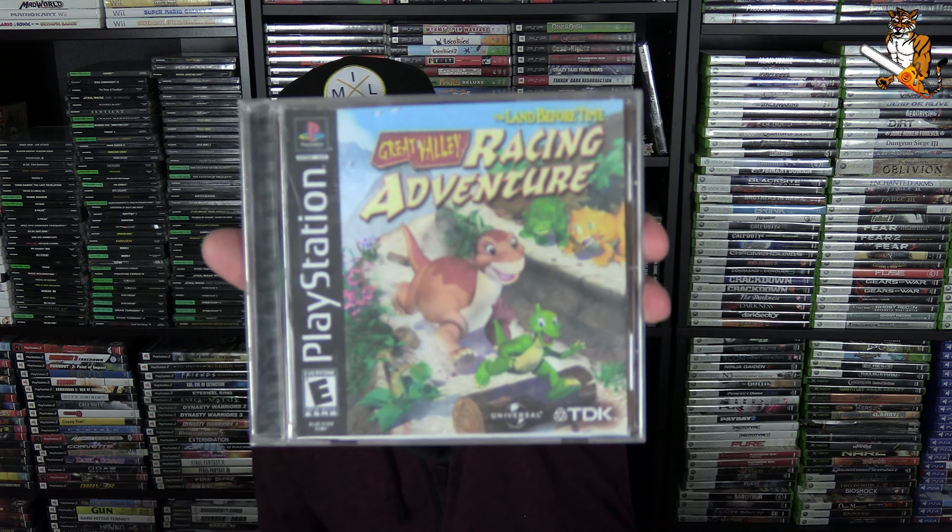I have the first one on the PS2 but haven't played it yet. This is the sequel — Pirates: Legend of the Black Buccaneer on PS2. It's in really good shape. I don't know too much about the sequel and I haven't played the first one yet, so I don't have much information on it. I assume it is about pirates — we shall see at some point.